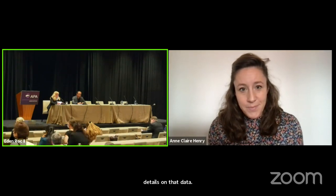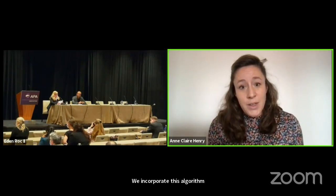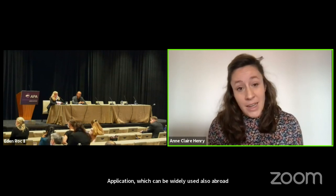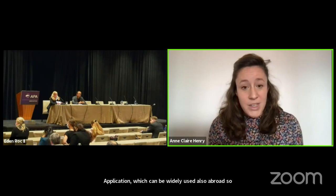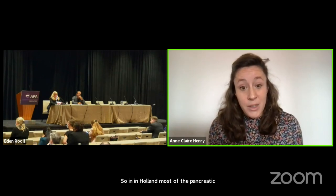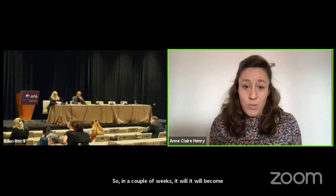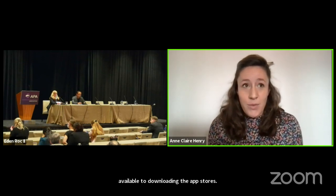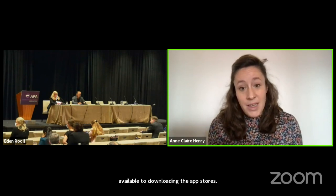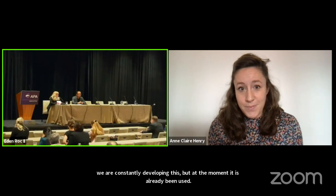What are your plans moving forward with this algorithm? We incorporated this algorithm in a smartphone application which can be widely used abroad, not only in the Netherlands. With this smartphone application, it is much easier to use the algorithm. In Holland, most of the pancreatic centers are already making use of it. In a couple of weeks, it will become available to download in the app stores. Furthermore, we will further analyze the concept and maybe design a PORSCHE 2 algorithm which might be more lean. We are constantly developing this.